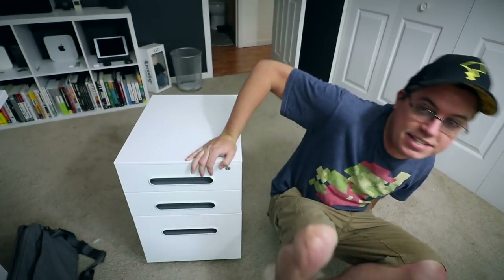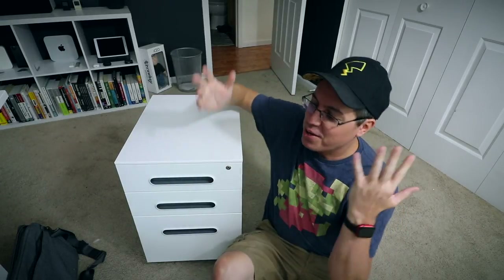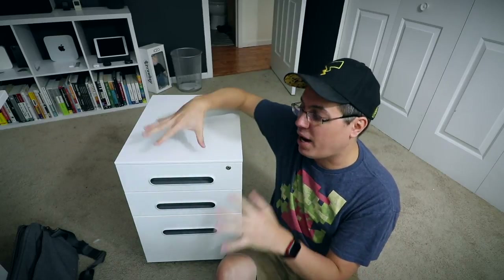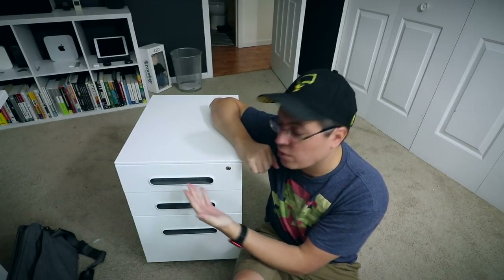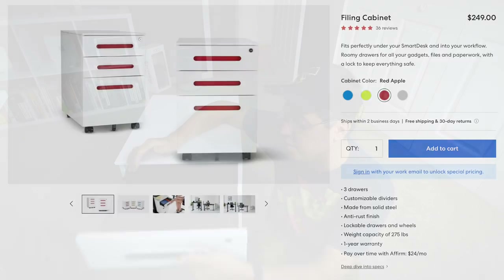This is probably the most unprofessional video review I've ever done, but it's a filing cabinet so it's a bit awkward to do on camera — I'm doing my best. I chose the white and gray combination. By default every Autonomous filing cabinet is fully white on the exterior, but the color refers to the interior handles for each drawer, which is a nice touch. You can get white and gray, white and blue, white and green, or white and red.